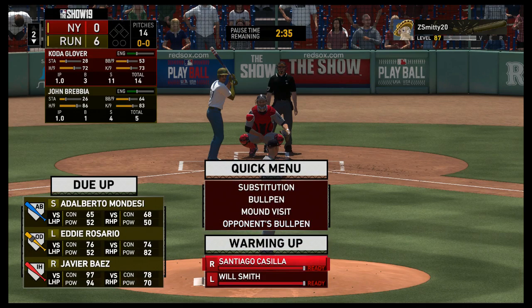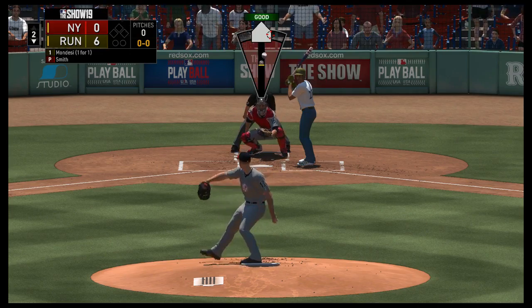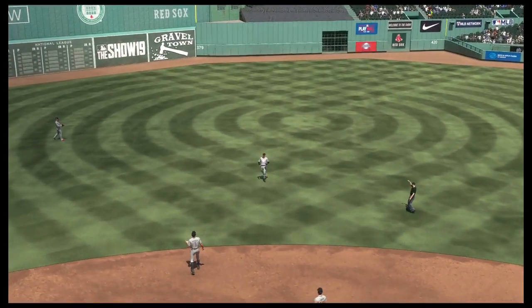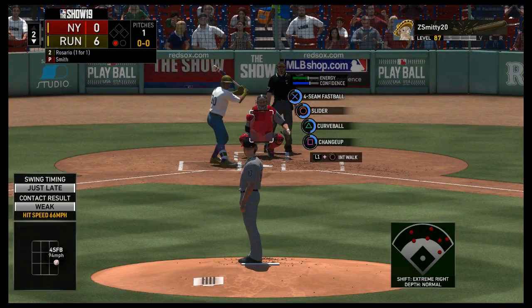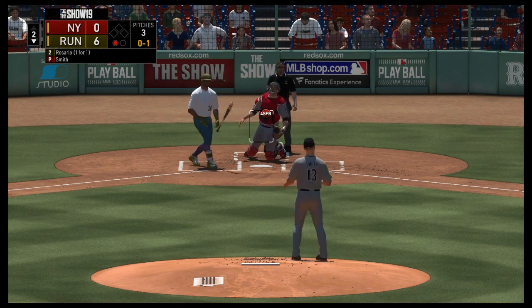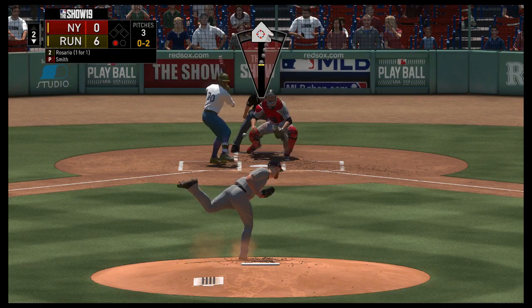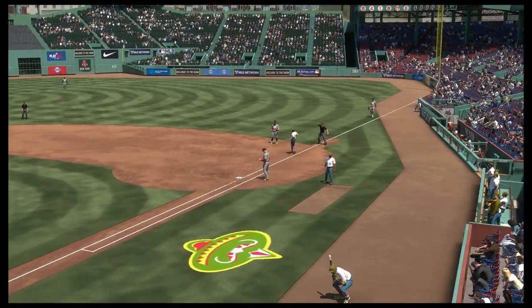Ready for another chance — Adalberto Mondesi for the second baseman. Will Smith, the 6'5" left-hander, takes over on the mound. High in the air and drifting to shallow center — hauled in on the run for the out, covering a lot of ground. Now with the plate, Eddie Rosario — came through with an RBI single in his last at-bat. First pitch hack here and that's strike one. Oh and two now — swing and a miss, got him! McCann recovers and makes the throw to first — Rosario is retired, two down.